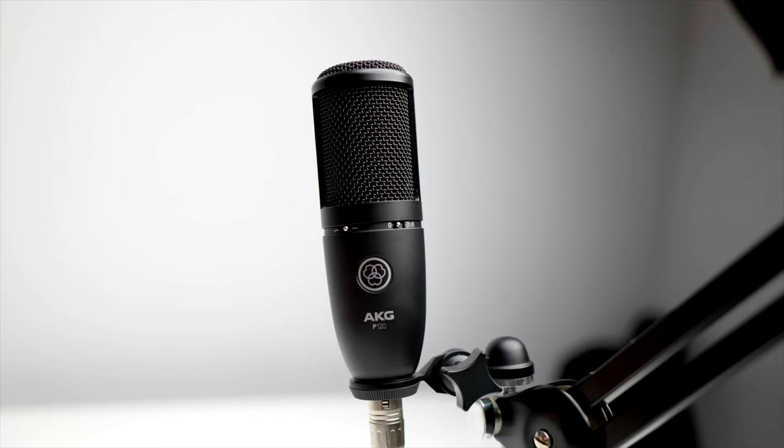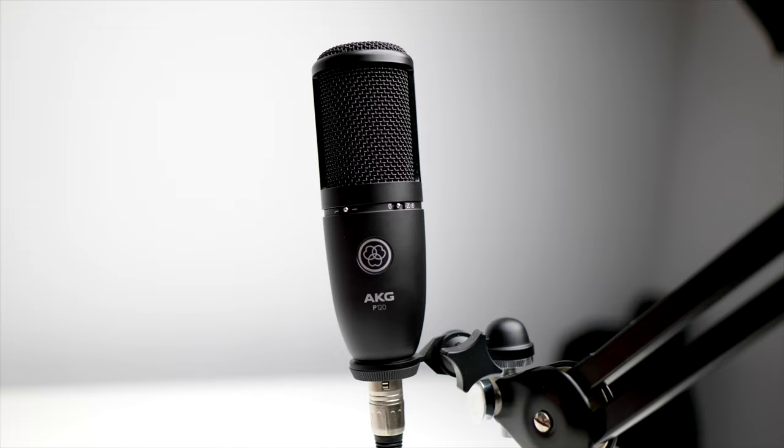The AKG P120 is a $75 mic — more than $40 cheaper than the Yeti. You can tell it sounds pretty nice when I'm close to it, but as I move a little bit away you'll notice I get a lot more room noise. To really get the most out of these microphones you'll need to have a well-treated setup. Let me head back into my wardrobe to show you what I mean.